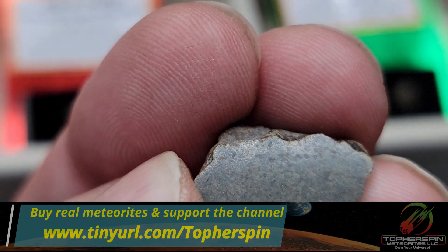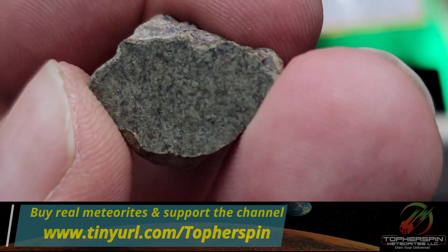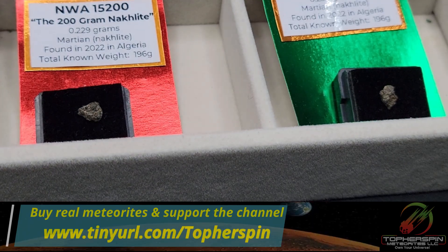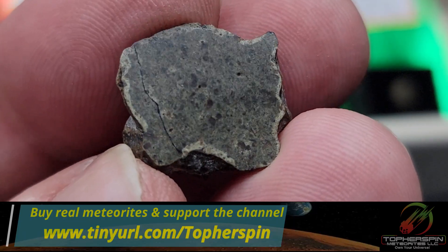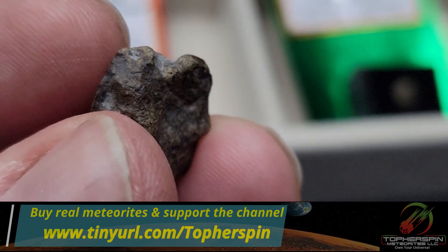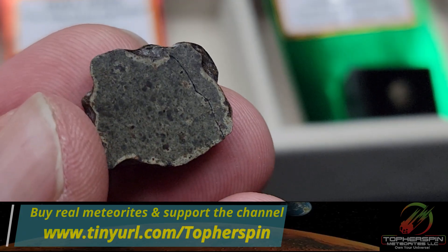If you look at this first piece, it has a weathering rind around the exterior. This other one barely has any weathering — that's one way to assess the freshness of your Amgala samples. Next we have a 3.068 gram end cut at $138. This one is badass — look at that shock vein. That's not a crack; you can see it starting on this side, and in that shock vein you can see hardened minerals. Beautiful.